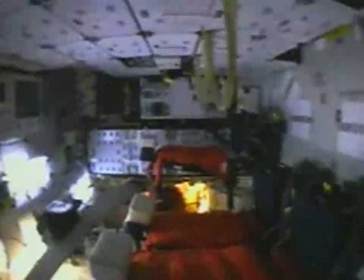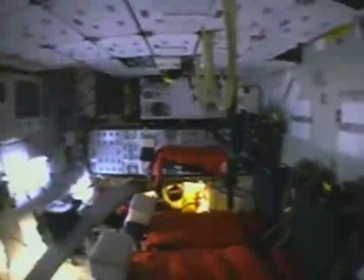NASA test director Jeff Spalding has given approval for the crew to begin entry into the vehicle. The seven-member flight crew have arrived at the pad, and they are now in the process of entering the vehicle to occupy their assigned seats.